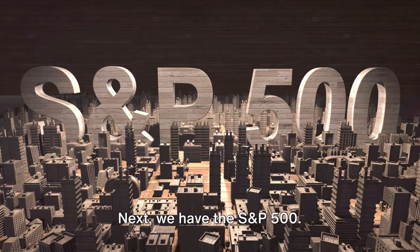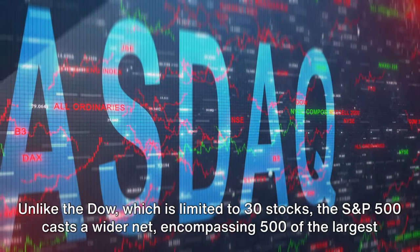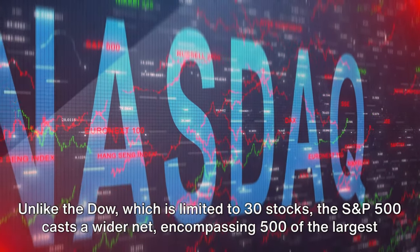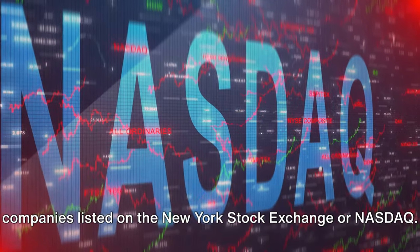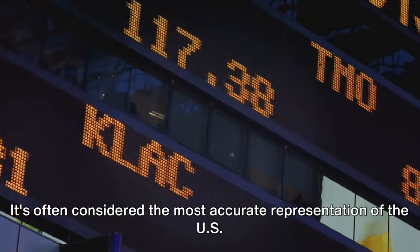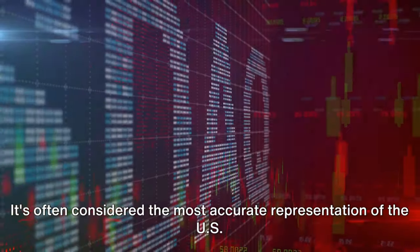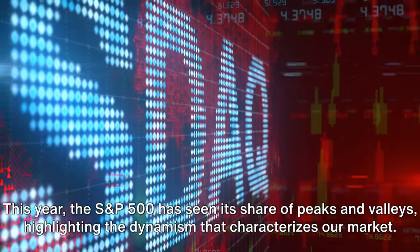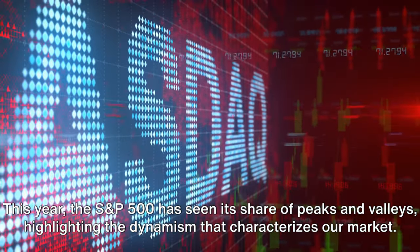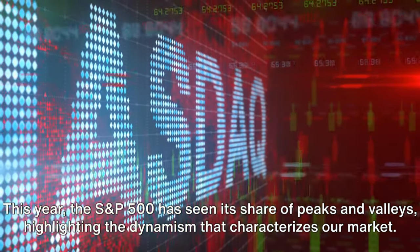Next, we have the S&P 500. Unlike the Dow, which is limited to 30 stocks, the S&P 500 casts a wider net, encompassing 500 of the largest companies listed on the New York Stock Exchange or NASDAQ. It's often considered the most accurate representation of the U.S. stock market. This year, the S&P 500 has seen its share of peaks and valleys, highlighting the dynamism that characterizes our market.